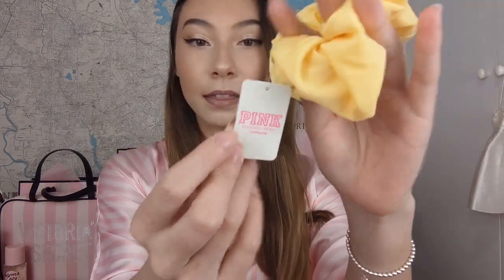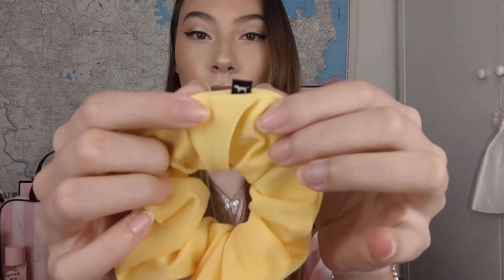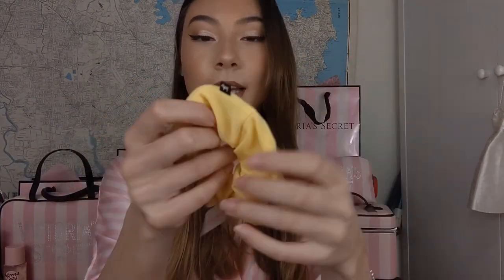I also picked up this scrunchie to make free shipping. This is just a plain yellow scrunchie from Victoria's Secret Pink. It has a little tag with a little dog detail on the logo tag, and it's just a stretchy yellow pink scrunchie — it's pretty cute. I just haven't used it yet because I'm hauling it now.